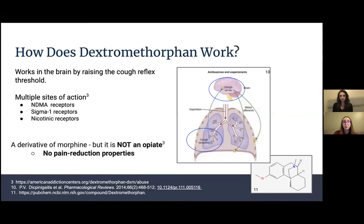So how does dextromethorphan work? It works in the brain by raising the cough reflex threshold. There are multiple sites of action: the NMDA receptors, sigma-1 receptors, and nicotinic receptors. As shown in the diagram, there's a circle around the cough center in your brain — DXM works on these receptors to raise your cough reflex threshold, meaning you'll cough less. Also, dextromethorphan is a derivative of morphine, but it is not an opiate and has no pain reduction properties.